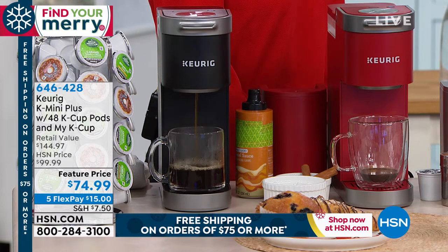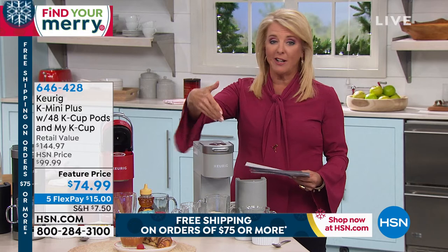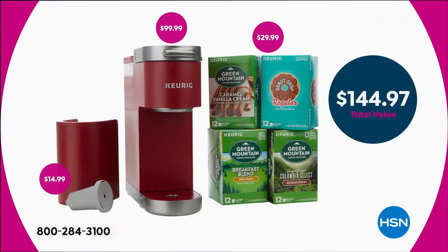The teal's already gone and the gray is last chance. Let me break down the bundle because we're not just going to give you the maker — you're also getting the K-Cups to go with it. You're going to get the My K-Cup, a 12-count box of the Breakfast Blend, a 12-count of the Single Original Columbia, a 12-count of the Caramel Vanilla Cream, and a 12-count of the famous Donut Shop. That's a whole lot of K-Cups to get you started.